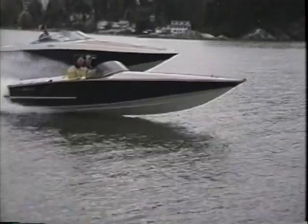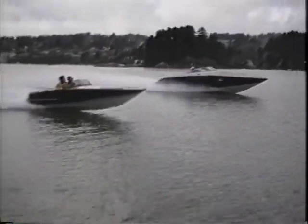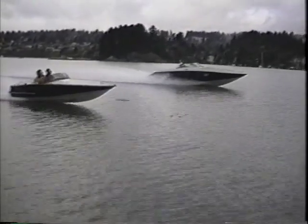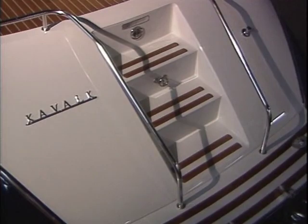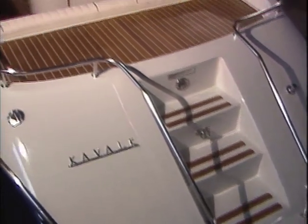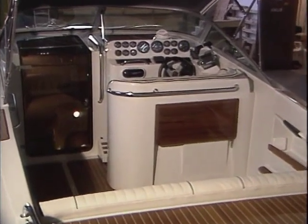The 29-foot Sport Cruiser offers the comfort of a cabin, exceptional performance, and an overall feel of quality and luxury. The inherent strength of the curved surfaces, plus the fully fiberglassed interconnection of all interior pieces, creates an overall sense of strength and security.